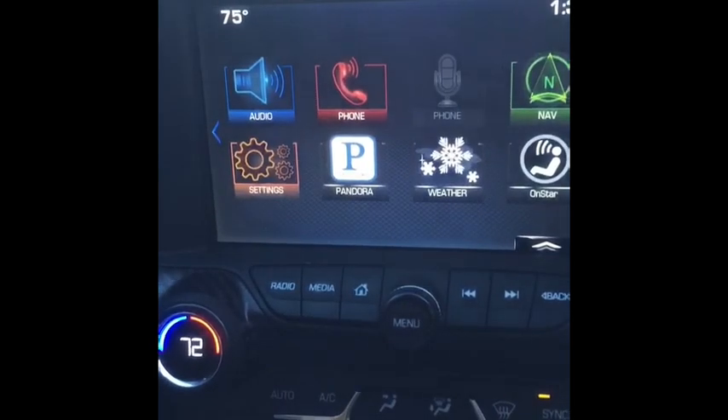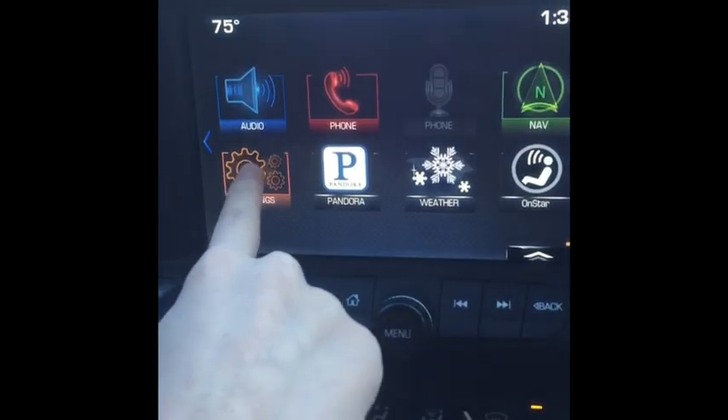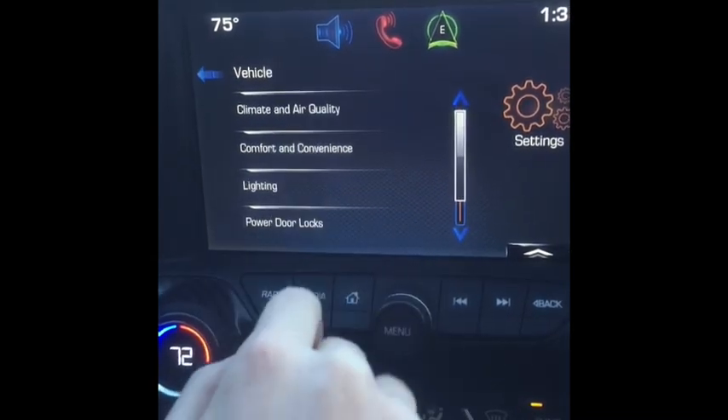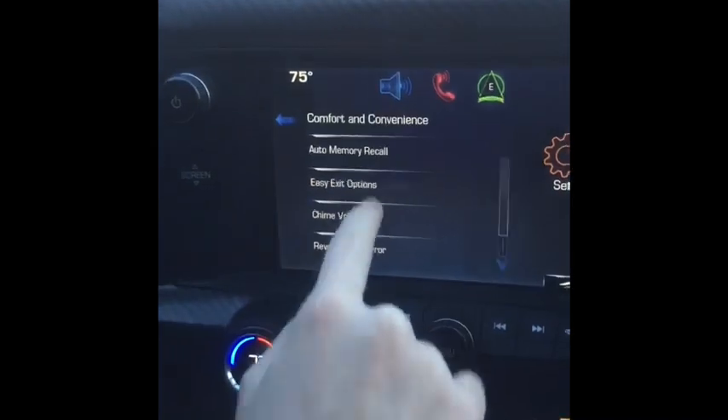On the infotainment system screen, select Settings. Then in the submenu — you'll have to scroll down once to get to it — select Vehicle. There will be another submenu called Comfort and Convenience.